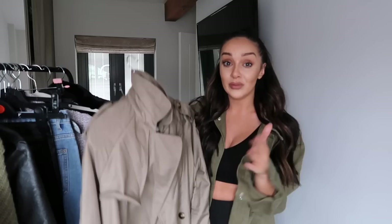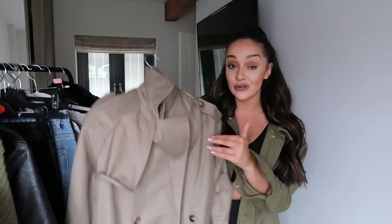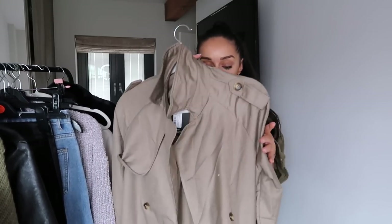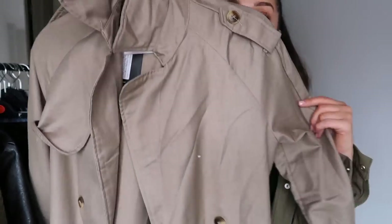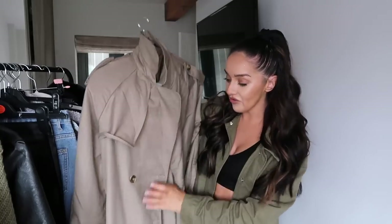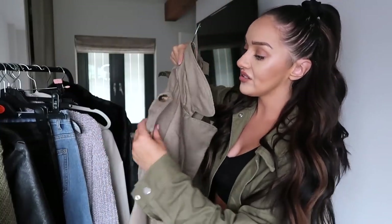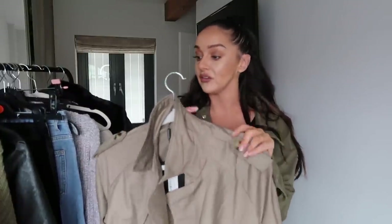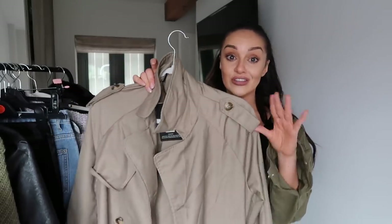Next jacket: a classic trench — my absolute go-to. I already own this exact style in mint, beige, and white, but not in this new stone color Pretty Little Thing recently added to the website. It's a maxi length, goes almost to the floor, with gorgeous tortoiseshell buttons all the way down and lovely shoulder detailing. I got it in a size 8 — I don't size up with these because they come quite oversized as-is. There are so many ways to style these: faux leather trousers, joggers — the list is endless.